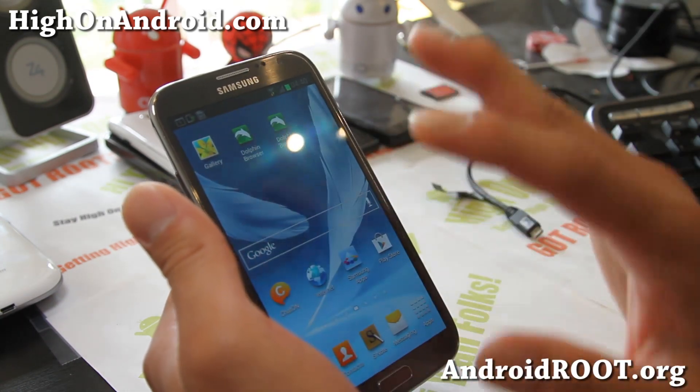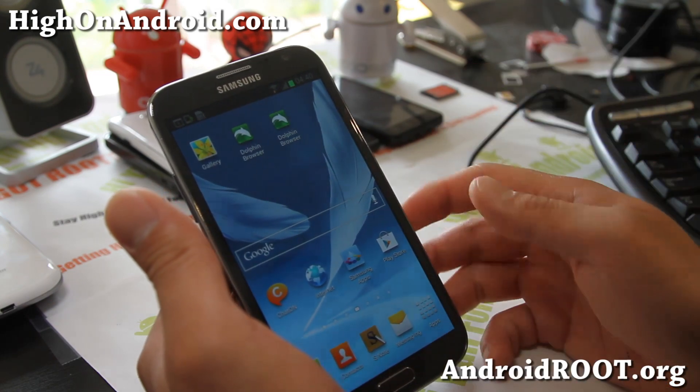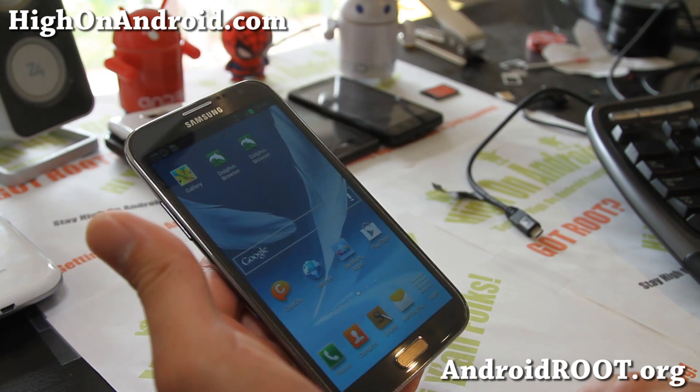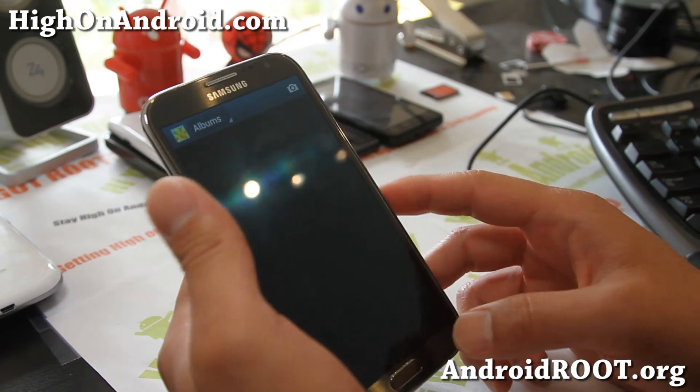This app is great. For example, you're talking to the hottest girl in your class and she likes your Galaxy Note 2. She thinks it's pimping. So you give her your phone and then she's checking out your photos.